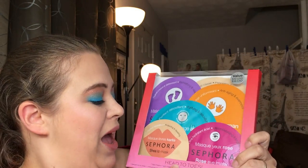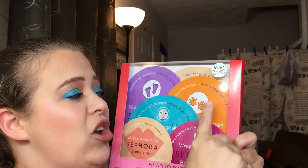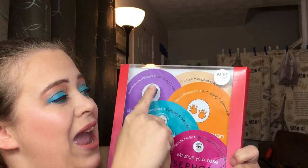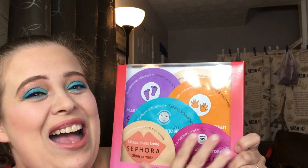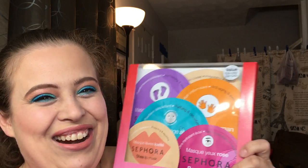We also have a Sephora Head-to-Toe Mask Set. This comes with a face mask, a hand mask, a lip mask, an eye mask, and a foot mask — so this will definitely take care of everything you need.